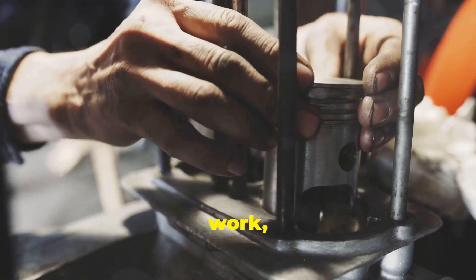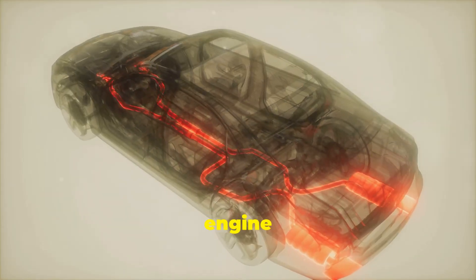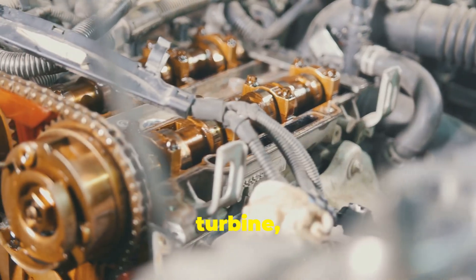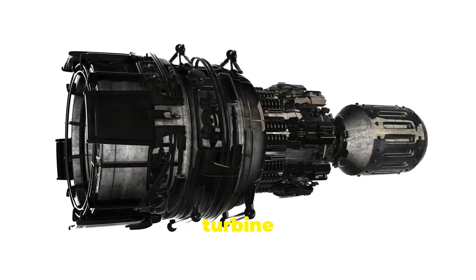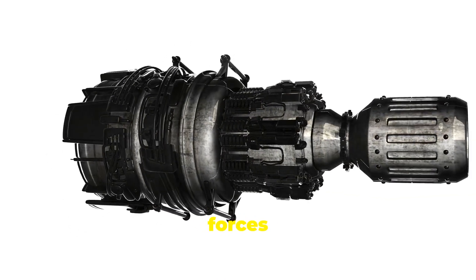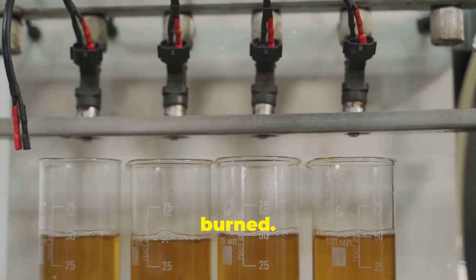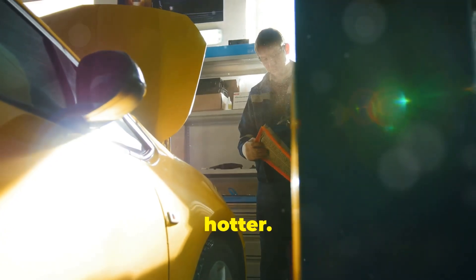So how does this magic box work? Imagine a little windmill. The exhaust gases from your engine spin the windmill, just like the wind itself would. This windmill, or turbine, is connected to another fan-like thing inside the turbocharger. As the turbine spins faster and faster, it forces more air into the engine. More air means more fuel can be burned, and more fuel means more power. It's like blowing on a fire to make it burn hotter.